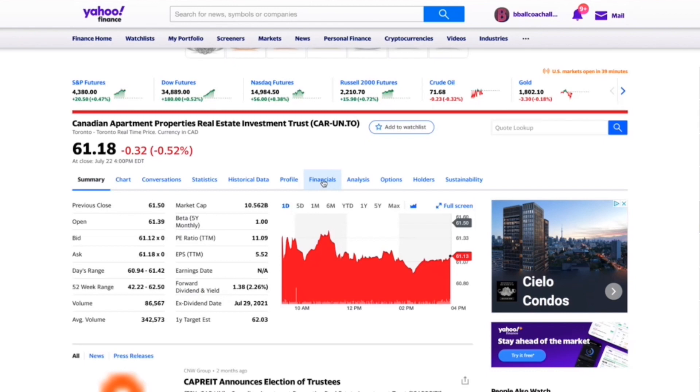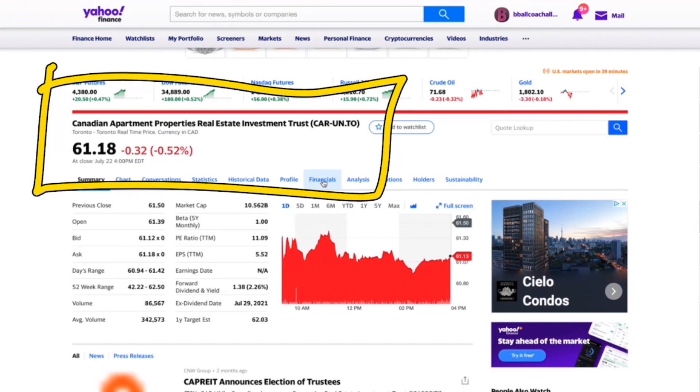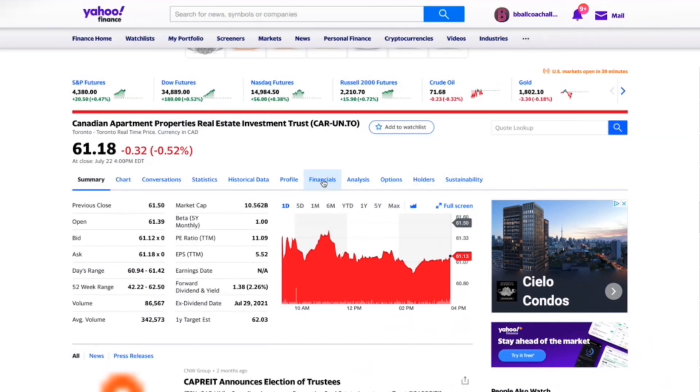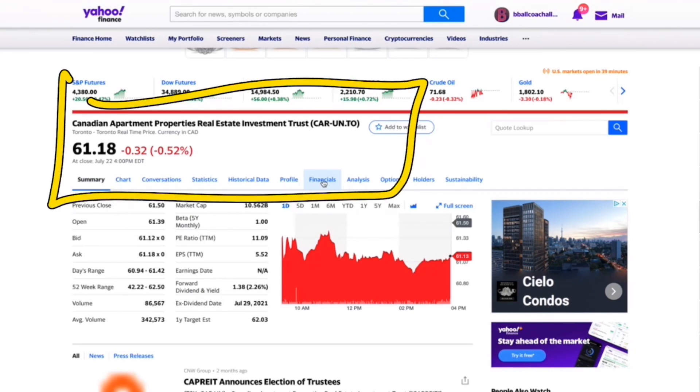Out of those two picks from the ETF's top 10 holdings, I would definitely invest in Canadian Apartment Properties Real Estate Investment Trust personally — over the ETF itself as well as over First Service Corp — mainly because it pays an essentially standardized dividend every single month, which is nice, even though it's a lower percentage, and of course it has good volume to get in and out. The PE ratio also seems low compared to other REITs. I really like that company and it's something I'm currently looking at investing in. That's my take on this ETF — I hope you enjoyed today's video. Hit that like button, subscribe, and I'll see you in my next video.